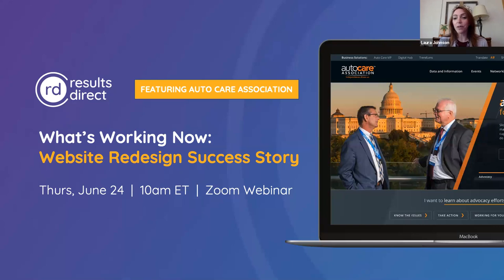Good morning and welcome to our Results Direct What's Working Now Website Redesign Success Story Webinar. Today we are so excited to have Natalie Branham from the Auto Care Association join us and share their success story from their very recent website redesign project. The new Auto Care Association website looks fantastic and the results are really amazing — website visits are up 20%.